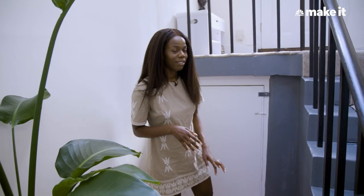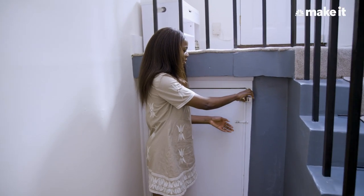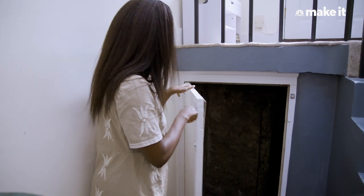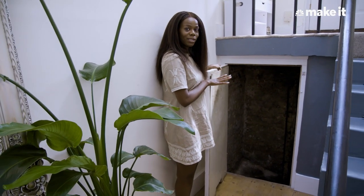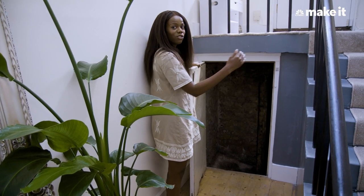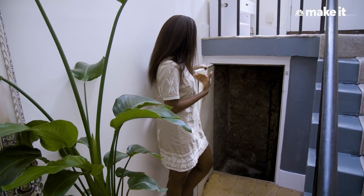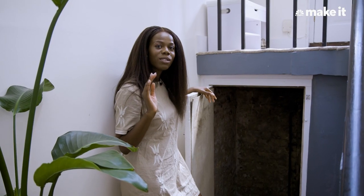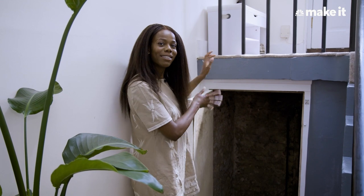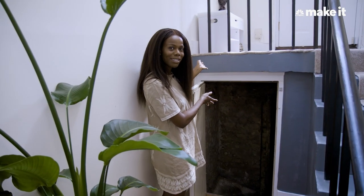One creepy thing we have in our flat is some sort of dungeon under the step in the entryway. We don't go in there. My husband went in once to make sure it was walled off and that nobody would be coming through the house in the middle of the night. I don't really want to dig deeper because I don't want to be afraid in my own home — but it's a fun and very weird fact about our apartment.